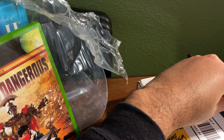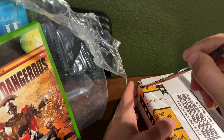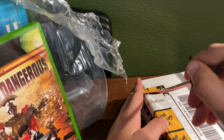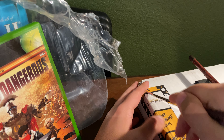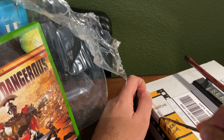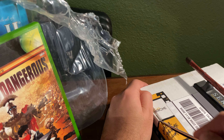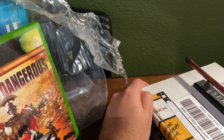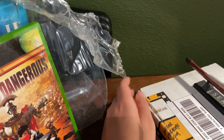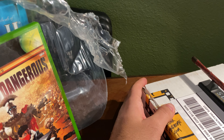We got something very special here today — something very limited, something that you just won't find in a store or a lot of places for that matter. And that is, of course, you see the Vinegar Syndrome tape here, which is a nice touch. That is, of course, we are looking at Tammy and the T-Rex on 4K UHD Blu-ray.